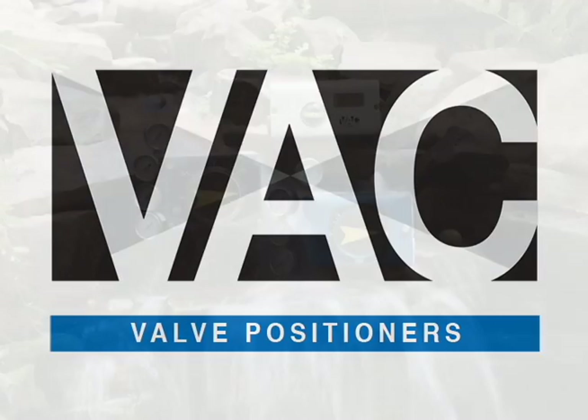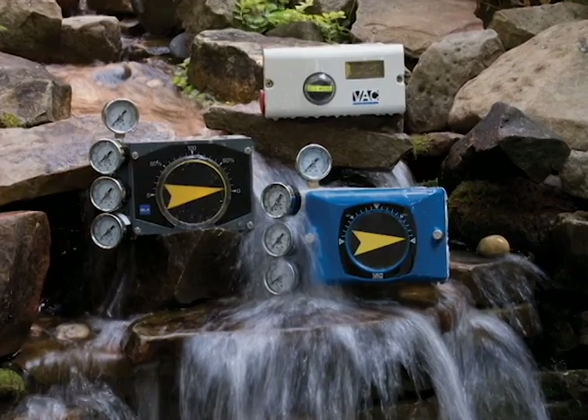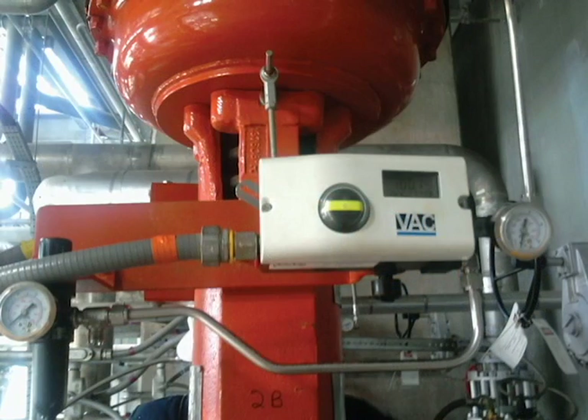Valve Accessories and Controls, VAC, designs, manufactures, and markets positioners for controlling actuators in various flow control markets and applications.